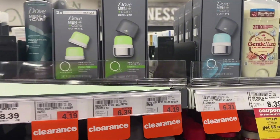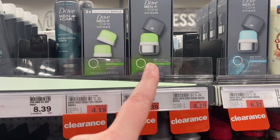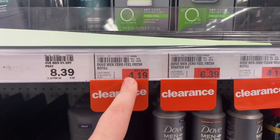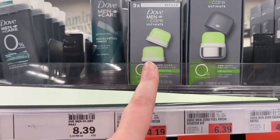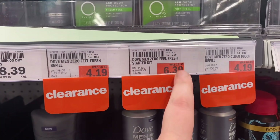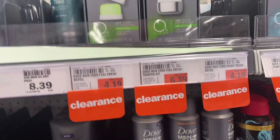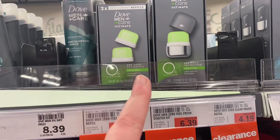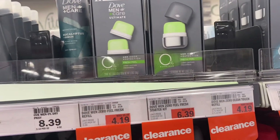These Oral-B refills are pretty decently priced right now too. The two-pack was $10.49, now it's $4.19, and this one was $15.99, now it's $6.39 — that's more than 50% savings.